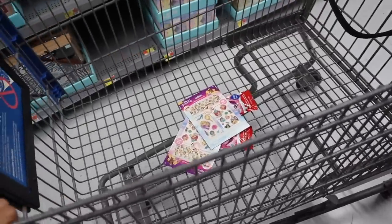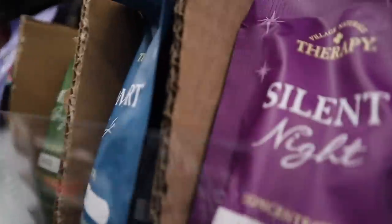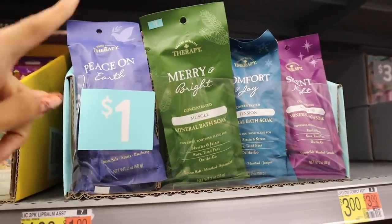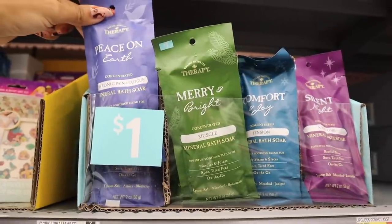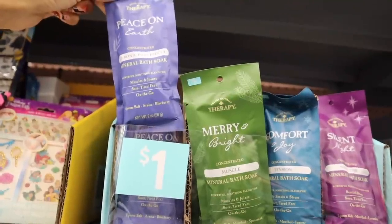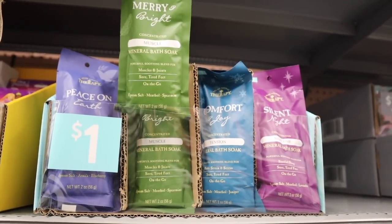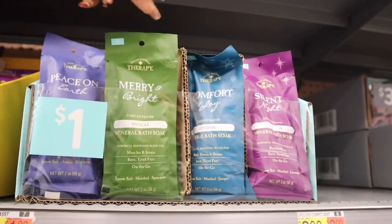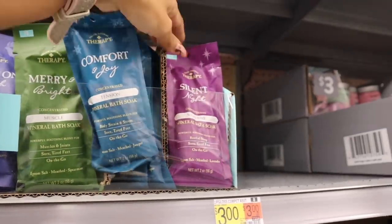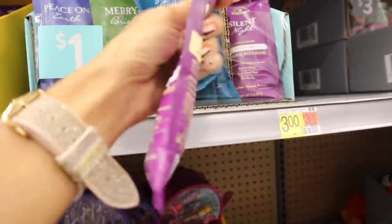I'm seriously loving my cart so far — these are just for the girls' stockings. Moving on to the next one dollar stocking stuffers: aromatherapy bath soaks — epsom salt! The brand is pretty good. One is blueberry scented for muscles and joints and sore tired feet. Another is spearmint and eucalyptus — very minty and refreshing. There's also juniper comfort and joy, and a lavender one. These are amazing for everyone — let's grab a few!